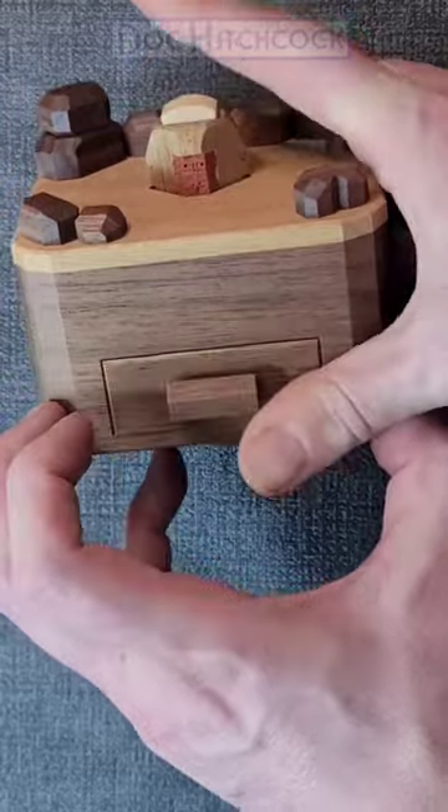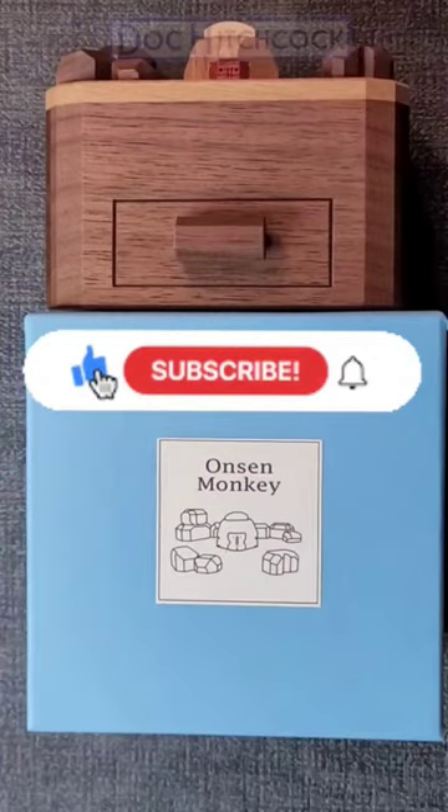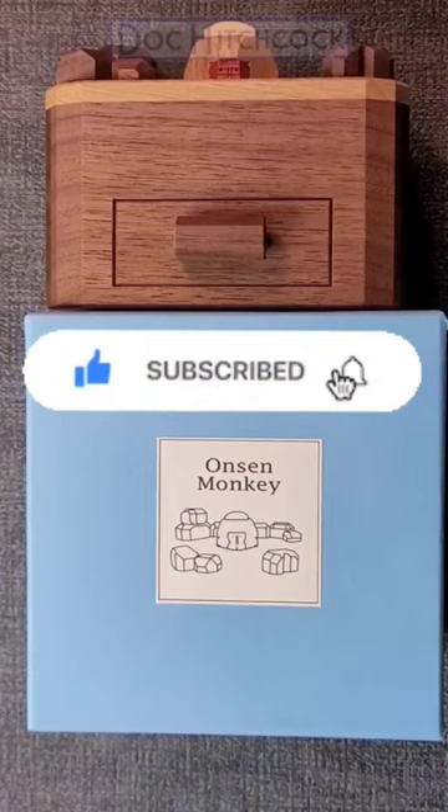And that is how you solve the Onsen Monkey Puzzle from the Karakuri Creation Group. My name is Doc Hitchcock, and if you'd like to see more videos like these, please like, subscribe, and ring the bell so you're notified. Bye.